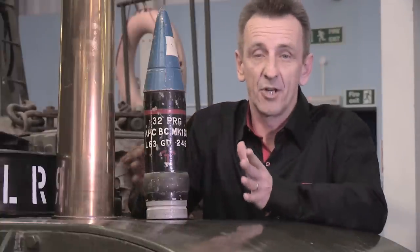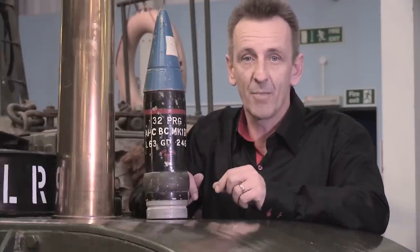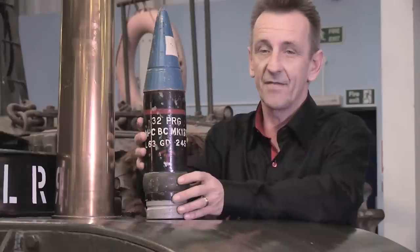Let's have a look at the ammunition used on the Tortoise. It was 32-pounder ammunition — the first item is the 32-pounder shell itself, and this is two-part ammunition, so the second part is the charge. Look at the size of this.